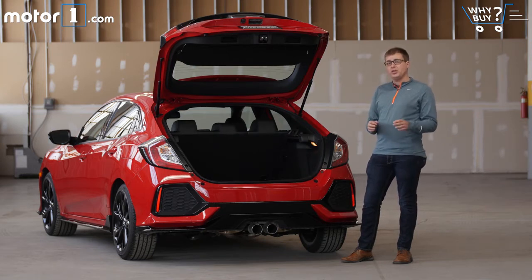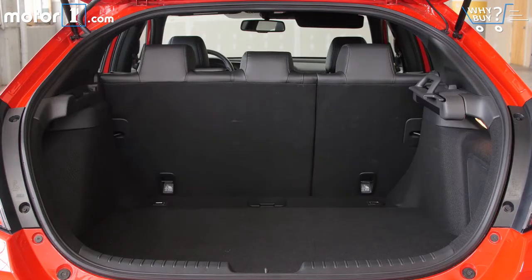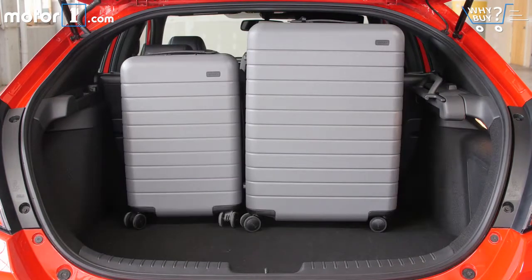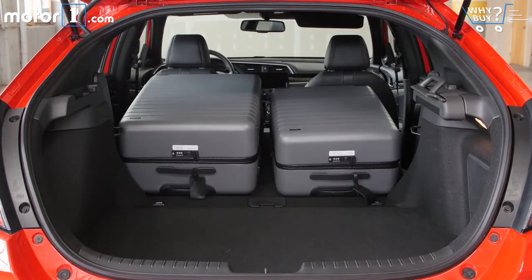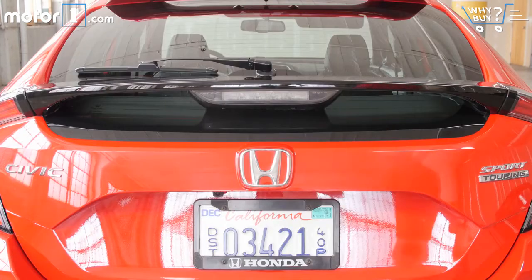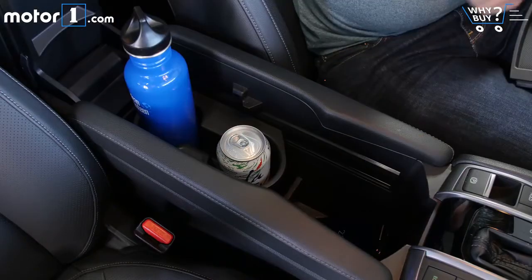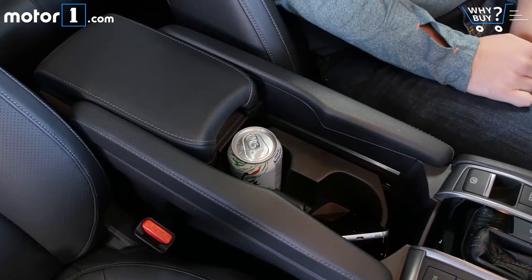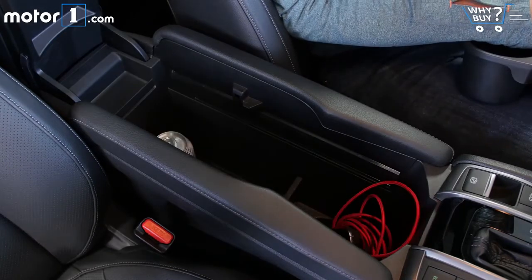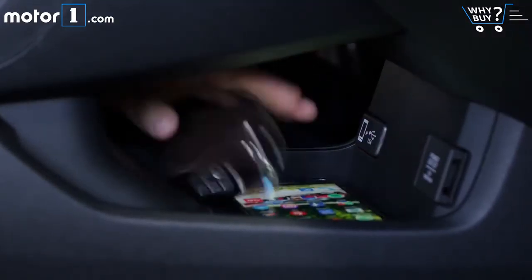Once this cargo cover is out of the way and stowed in the side of the trunk, it's really easy to fold down the back seats and you get a lot of open space in the back of this hatchback. There's so much storage inside the cabin you might lose stuff in here for days. The reconfigurable center console is huge and has tons of useful arrangements, and there's space below the center stack and below the console for storing smaller items like phones or wallets.